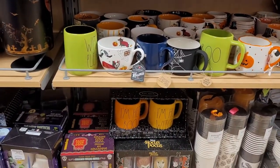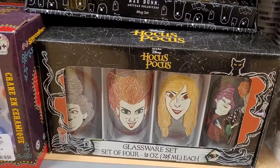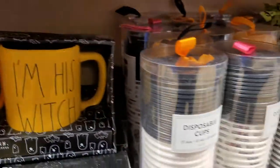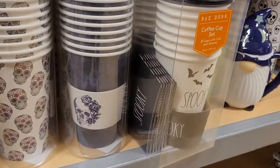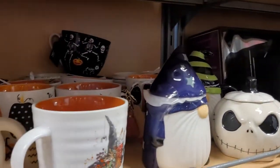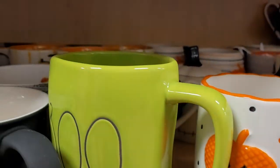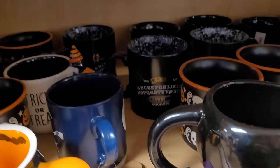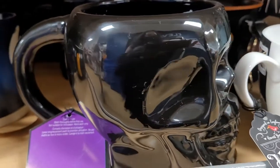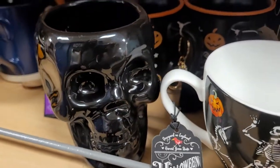There are just so many different mugs and cups and glasses all for Halloween. And here's the Hocus Pocus glass set — that's really cute: "I'm her boo" and "I'm his witch." I had a lot of fun looking around here. Another Ouija board — this time it's a cup — that's really cool. And this skull cup is really neat, I like that a lot.